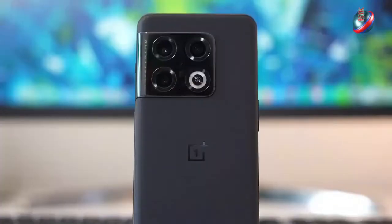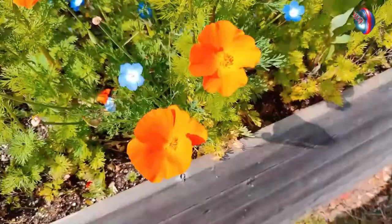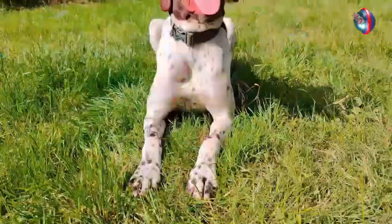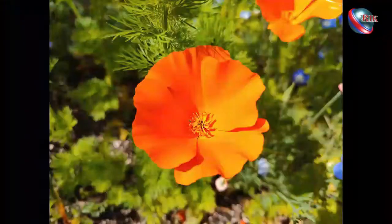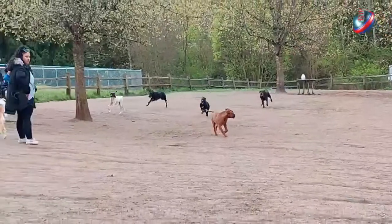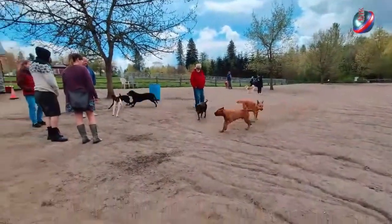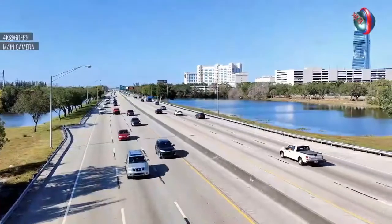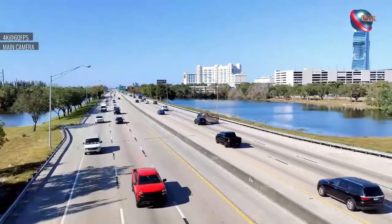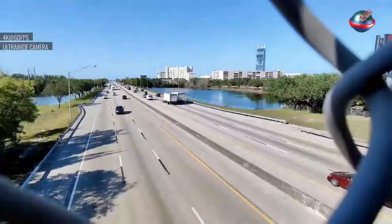Rear cameras: 48MP f/1.8 main, 50MP f/2.2 ultrawide, 8MP f/2.4 3.3x telephoto. Front camera: 32MP f/2.2. Video: up to 8K 30fps, 4K 120fps, 1080p 240fps, with a 48MP main camera.